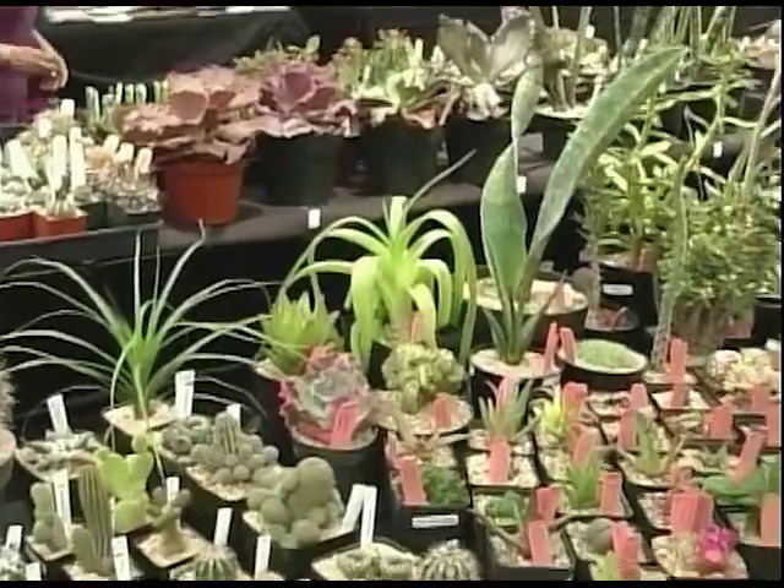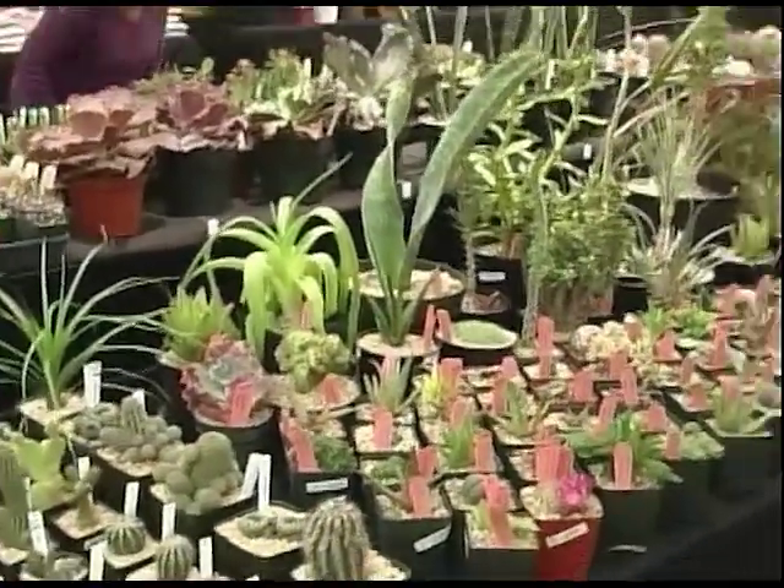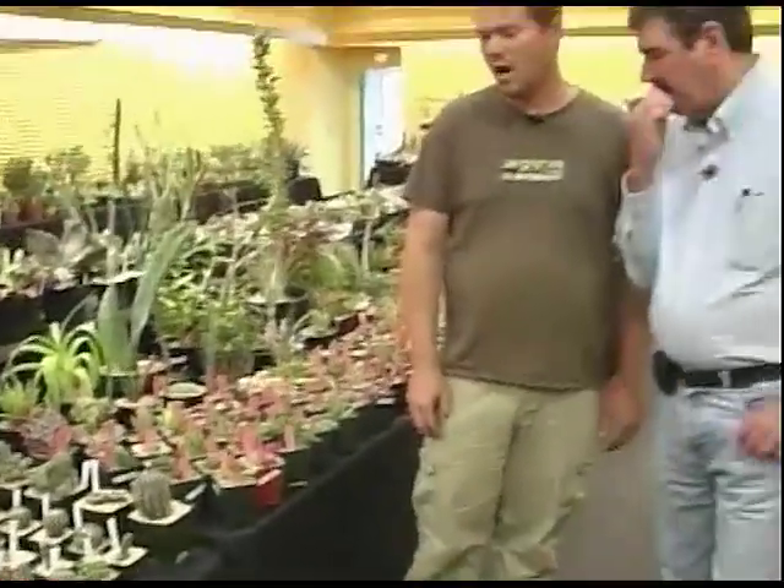Cacti and succulents come from a habitat where water is not available for an extended period of time. The Echeverias are primarily from Mexico, and I believe Mexico is kind of the center of diversity when it comes to cacti as well. They're different families of plants but have adapted and developed similar strategies to store water.